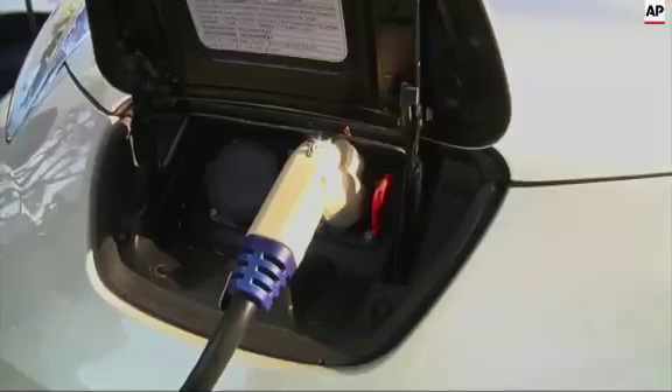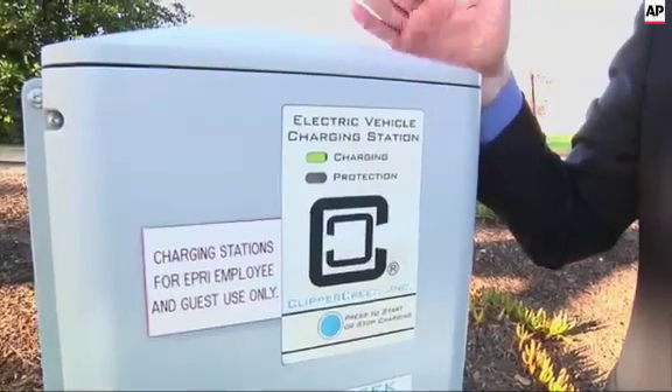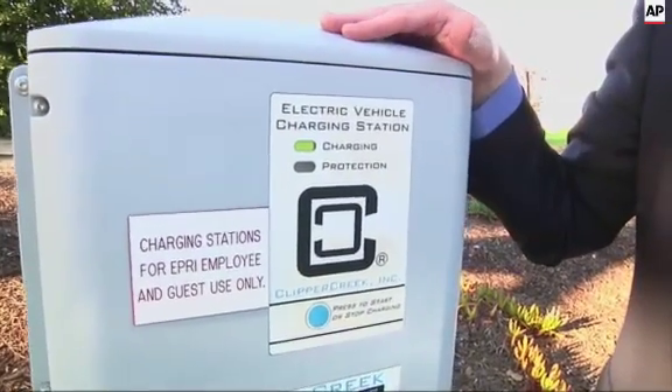While more consumers are switching to electric cars, convincing commercial truck owners to change won't be easy. If you want to sell a fleet owner an electric truck, you have to convince them that it's better than what they're already using. So the bar is set very high. The challenge is actually very high.